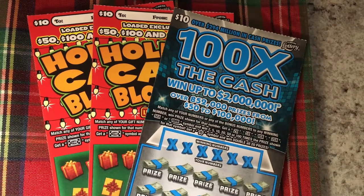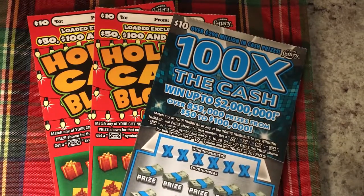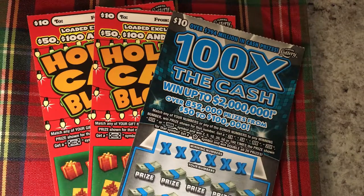Good morning, everyone! It's Wednesday, it's hump day. Let's get going — we have so much to do. Look what's on the clipboard today: I have three $10 tickets from the Florida Lottery. I have one '100 Times the Cash' and two of the 'Holiday Cash Blowout' tickets. I am hoping for a big winner. Come along with me, let's have some fun.